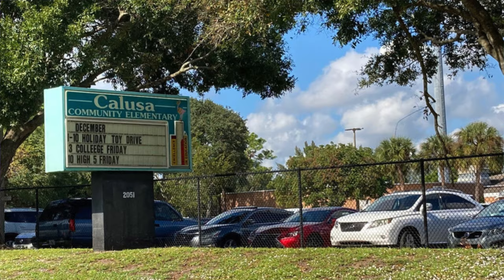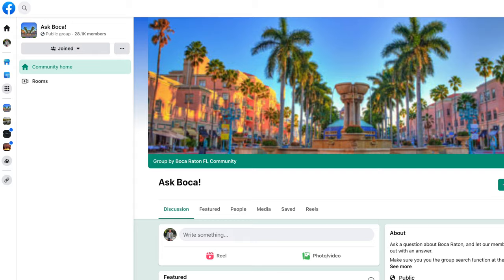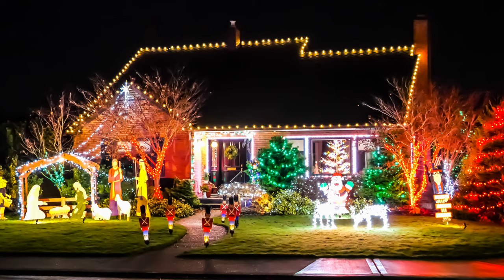Hidden Valley is actually zoned for Calusa Elementary, which is another A-rated school in Boca Raton, and like the other communities, residents are zoned for Boca Community Middle School and Boca Community High. The Hidden Lakes Park is equipped with tennis courts, a playground, picnic area, and a pavilion right off of Country Club Boulevard. According to the Ask Boca group on Facebook, the neighborhood is a great place for kids to trick or treat during Halloween and check out decorated homes during the holiday season.